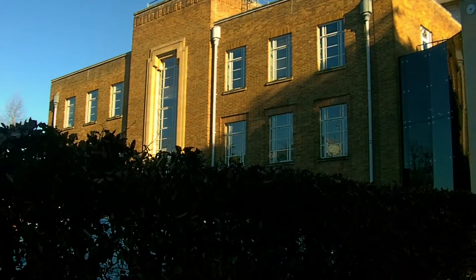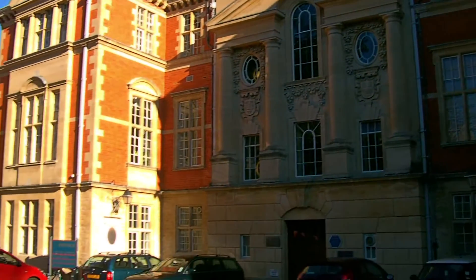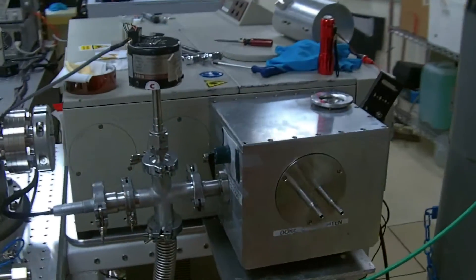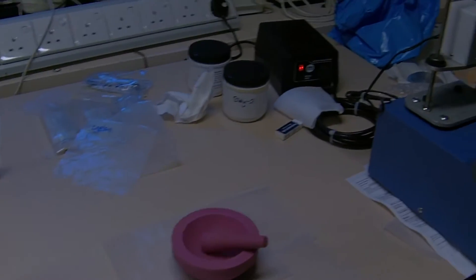Welcome to the University of Oxford's physics department, part of the oldest university in the English-speaking world. Over the next eight weeks, I'm going to be investigating a sample return mission to Phobos, the largest moon of Mars, as part of a research project for the final year of my physics degree.